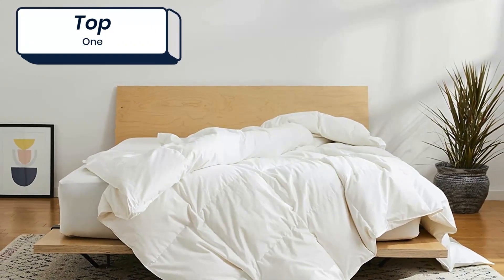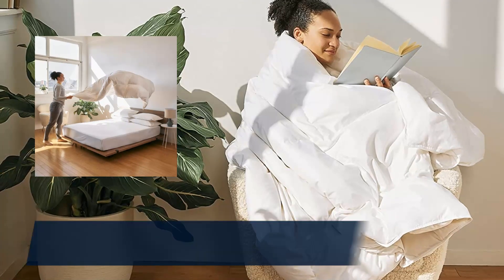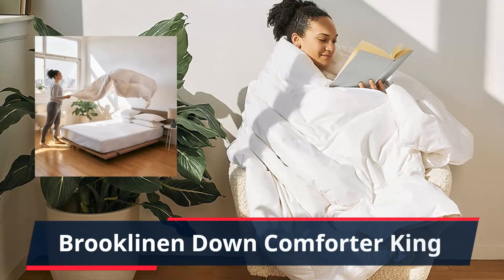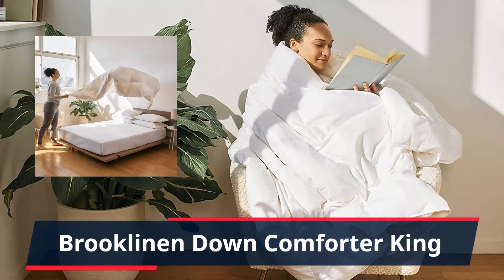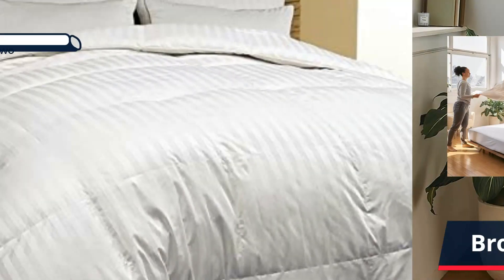Number 1: Brooklinen Down Comforter, King and California King Duvet Insert, All Season Warmth. Down Duvet Insert made in Canada with Down Cluster Fill and a silky smooth 100% Cotton Sateen Shell. All Season Comfort — ideal comfort that lasts year round, not too hot, not too cold.